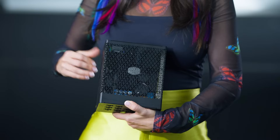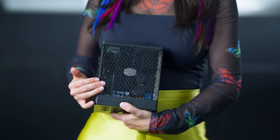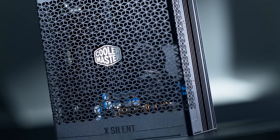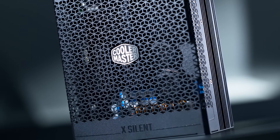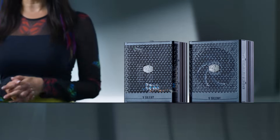Thermal performance is crucial in any PSU and the X-Silent Edge PSU excels here with breakthrough heat pipe design and advanced modular thermal structure, ensuring reliable performance under various load conditions.